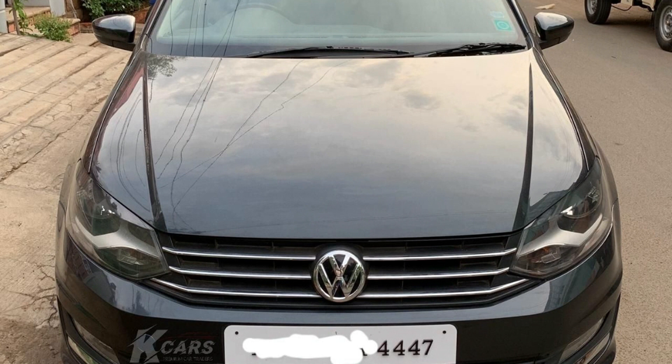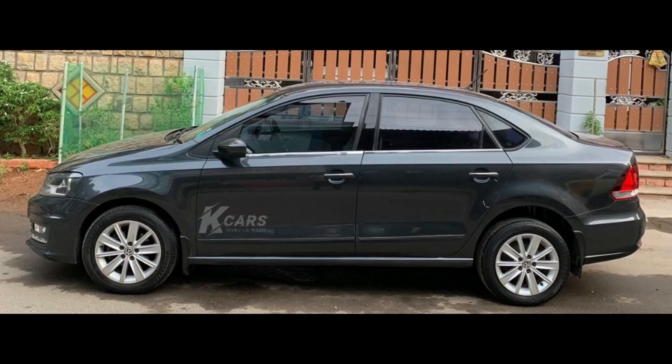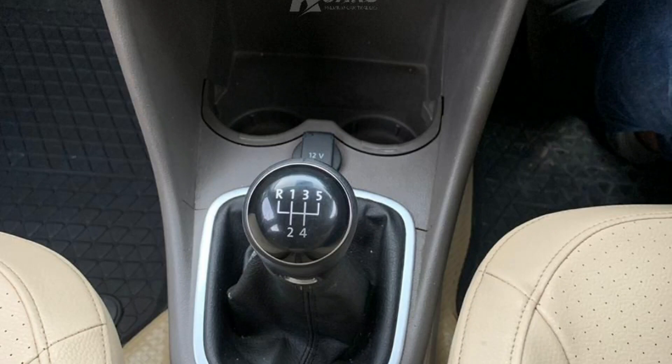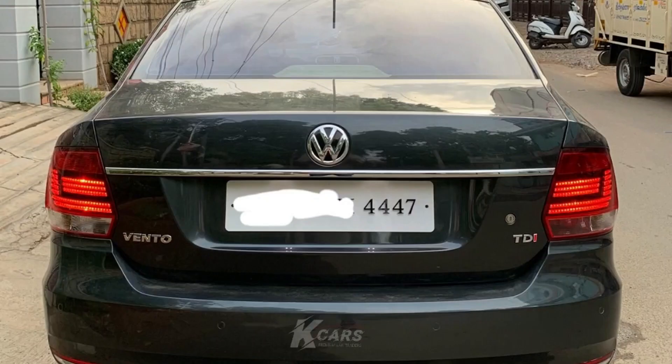Next car is Volkswagen Vento Highline 2017 model car. This car has a TN12 registration. This car is a petrol car. This car is grey. This car has 12,000 km. This car is a single owner. This car has insurance. This car costs 8,75,000.